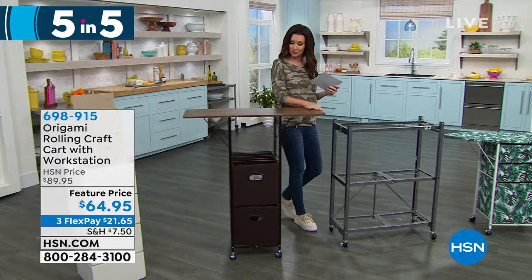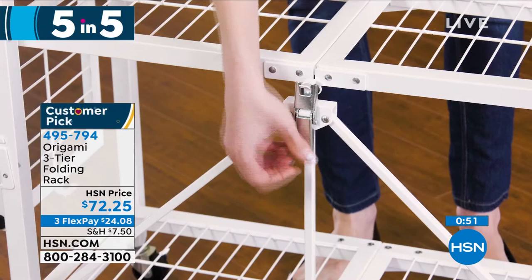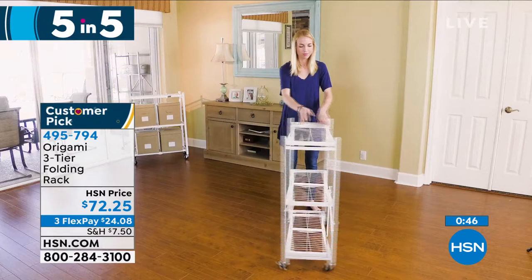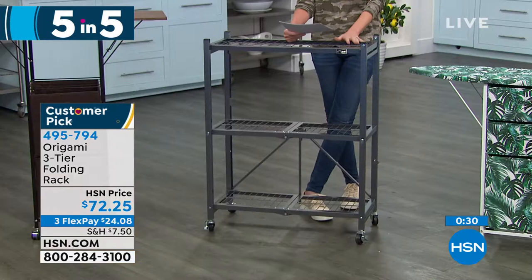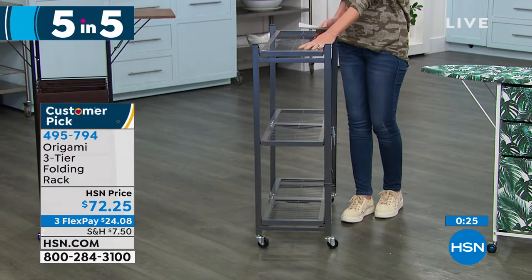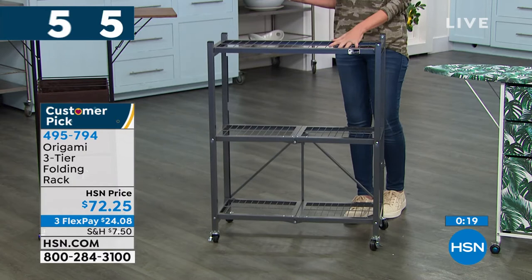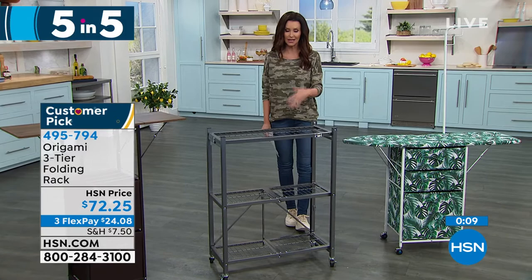We've got the three-tier folding rack at $72.25. Of course it folds up into just about nothing — it's 29 inches long, 14 inches wide, a nice slim design that fits in any pantry. Great for storing shoes or beauty items. It's powder-coated steel so you can put it inside or outside. We had 15 colors at one point; we only have pewter remaining now. You can use it with casters or without — three tiers. Instant organization inside or out. That would look pretty with some plants on a patio — and you don't have to worry about it rusting.